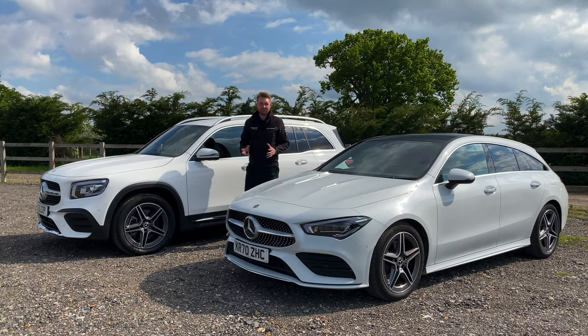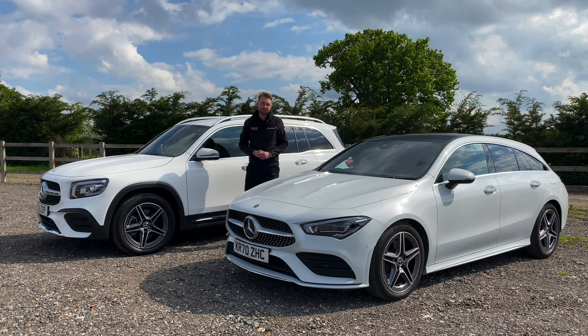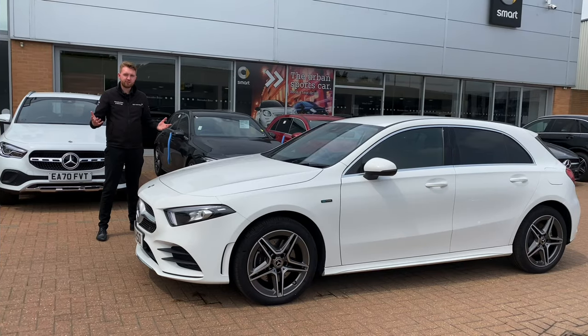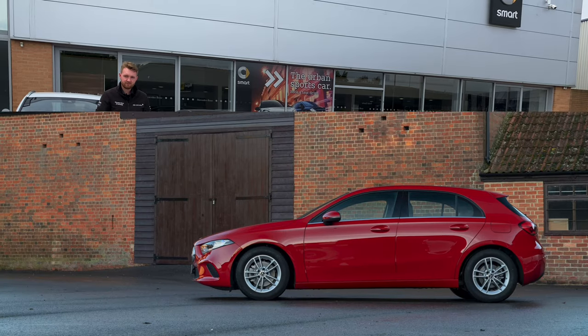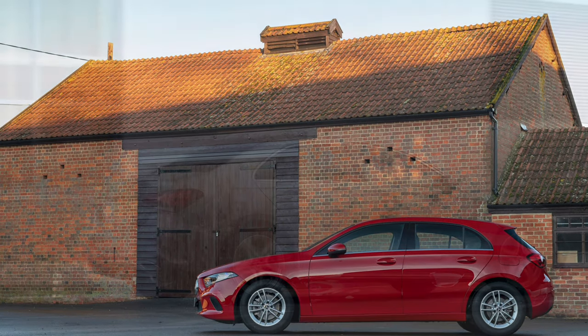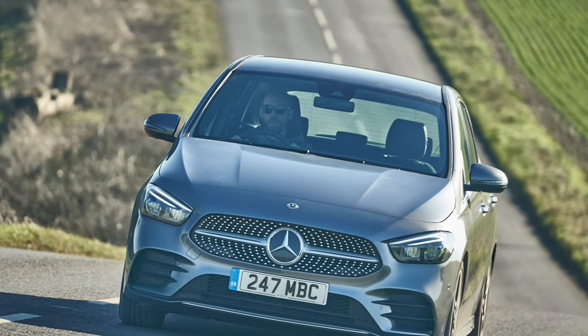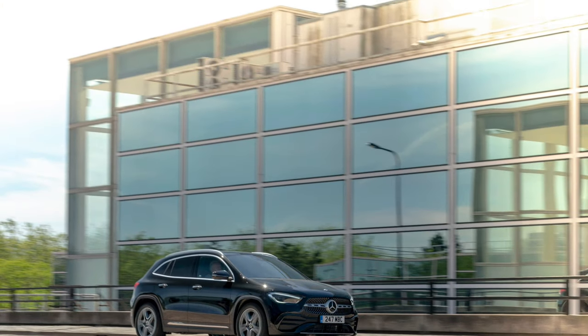Compact cars are great. I always tend to prefer cars in this class because they're more enjoyable to sling along the narrow roads that surround where I live. I never tend to carry too many passengers or things, so objectively this is the right class of car for me. The Mercedes-Benz compact car range has grown and the variety of cars, names, shapes and body styles has expanded over the last few years too.